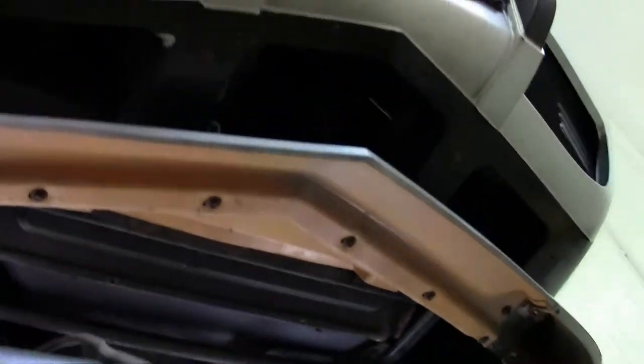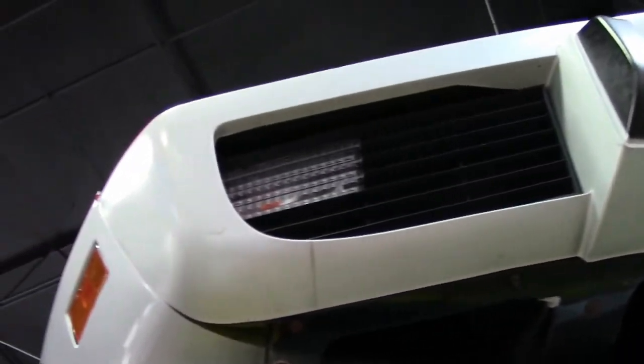And of course our front splitter as well. And as we look up front, everything is the way it should be — no broken vents or anything. All in good order.